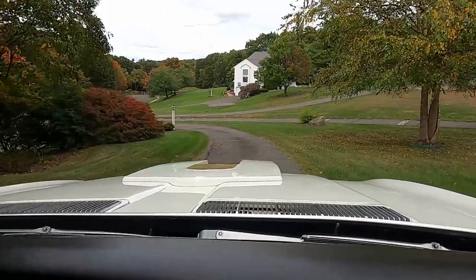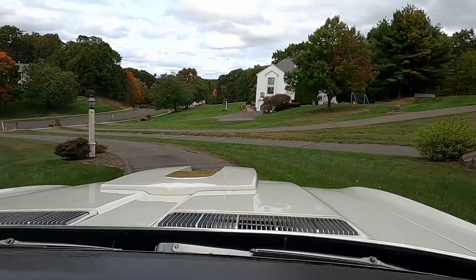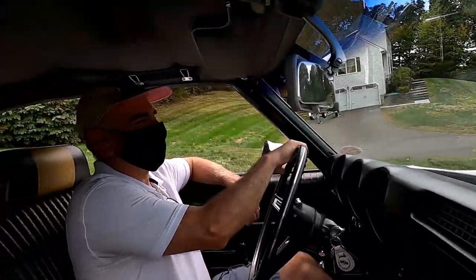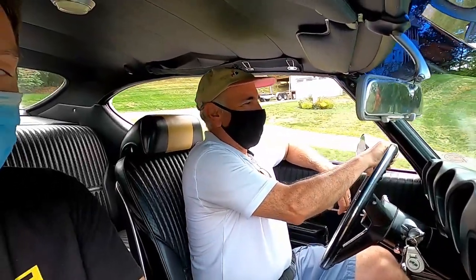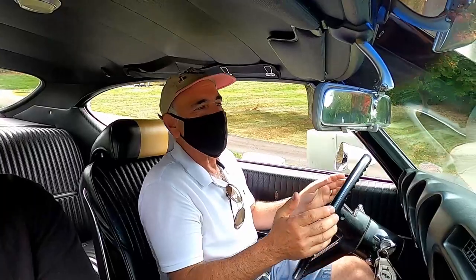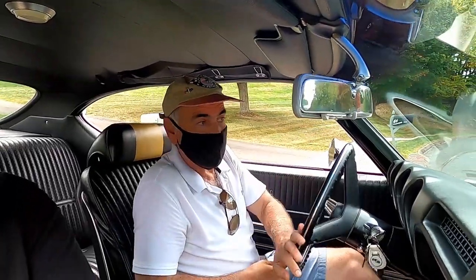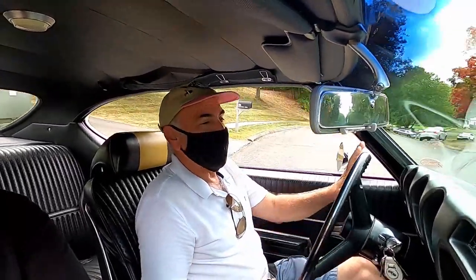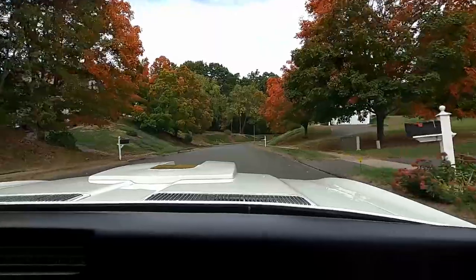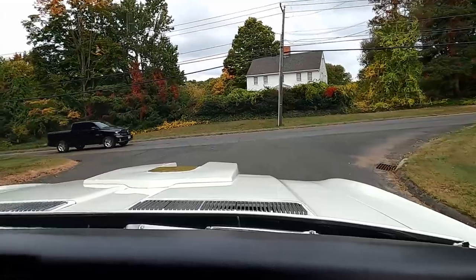Nothing like looking out over the hood of a big block car with hood scoops. This hood scoop setup was called the 'mailbox' setup — sort of because it looks like mail slots. The first time Lisa and I got in the car and sat back and looked out over that hood scoop, it really was the first time I'd ever been in a Hurst Olds, and it is a pretty impressive sight. Just effortless torque from the 455.